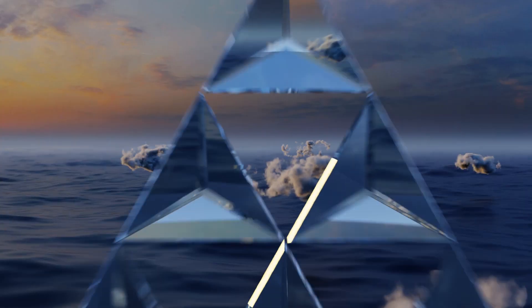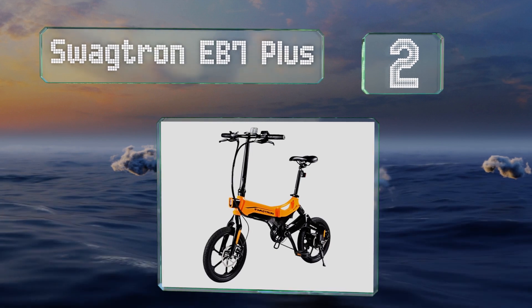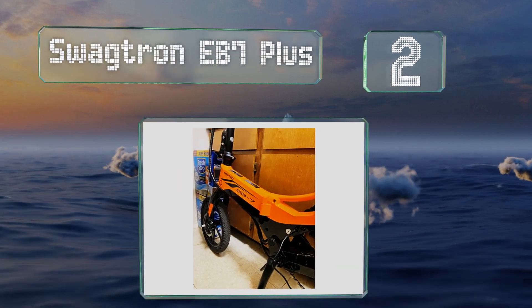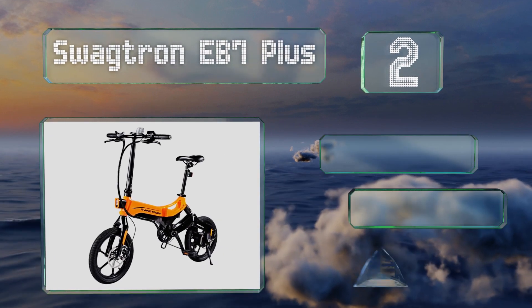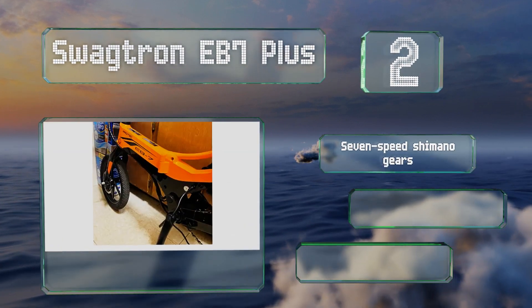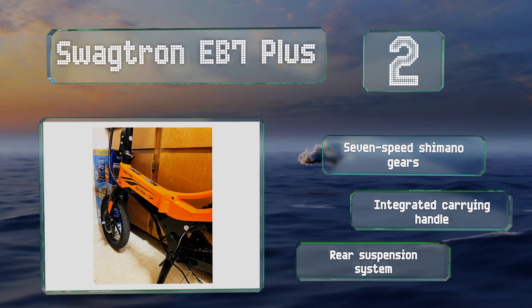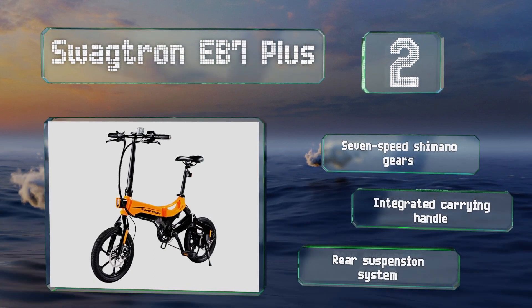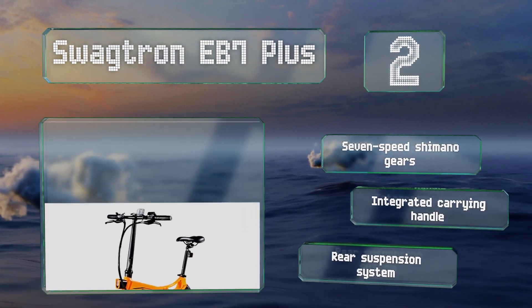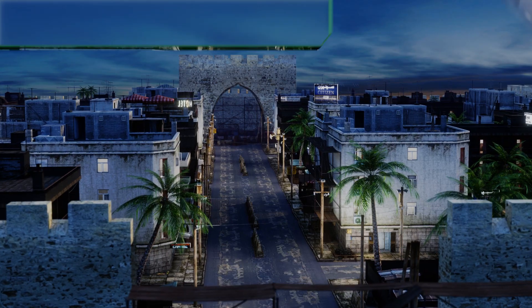At number two, the Swagtron EB7 Plus is a pedal-assist e-bike that can go for up to 19 miles per charge and can cruise at 18 miles per hour under the power of its 350-watt electric motor. It's equipped with effective front and rear disc brakes that ensure you can stop quickly when needed. It boasts seven-speed Shimano gears, an integrated carrying handle, and a rear suspension system.